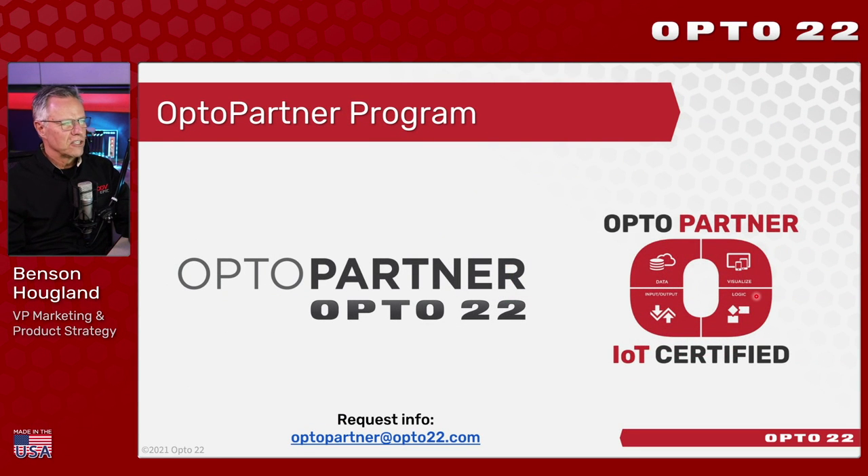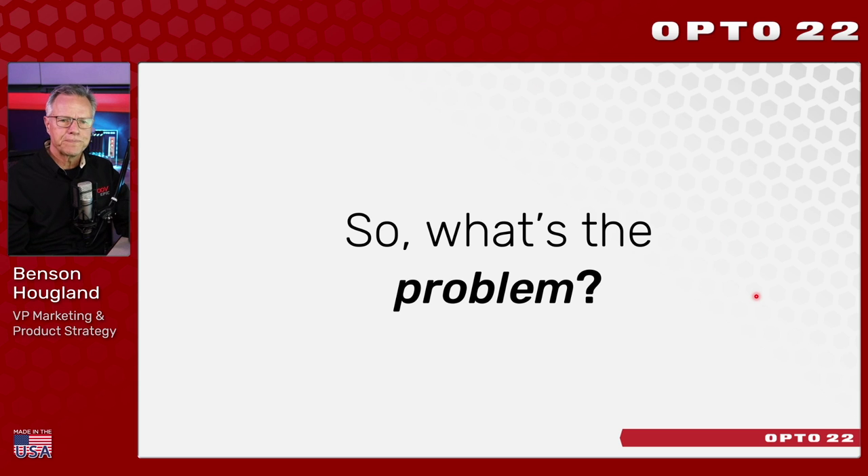If you'd like an integration partner to get your project going, you can choose from a long list of certified Opto-Partners available on our website. Search by location or industry, and some Opto-Partners have recorded welcome videos so you can get to know them better. If you're a system integrator interested in becoming part of the Opto-Partner program, drop us a line — we'd love to hear from you.